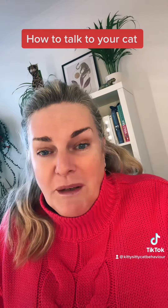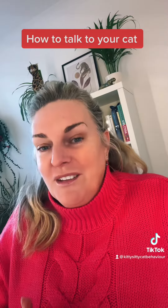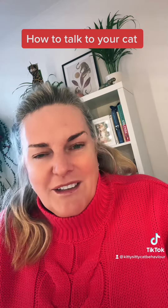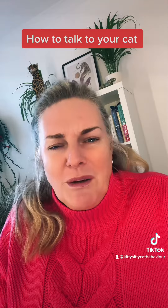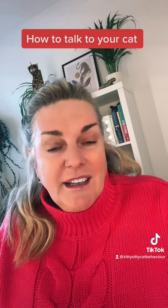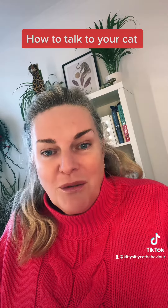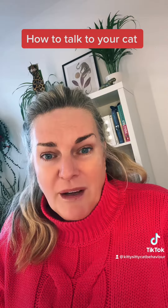You might not know it, but you may already have a cat voice — this is how your voice changes when you start talking to a cat. Cats like slower, lower, almost baby-like noises. If you're shouting at your cat, they're not going to like that, so always keep your tone quite low, gentle, and rhythmic.